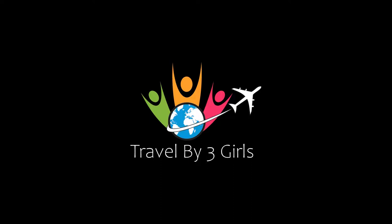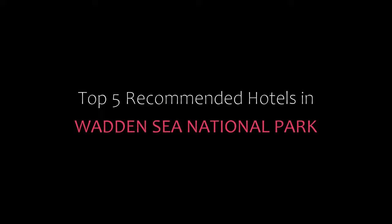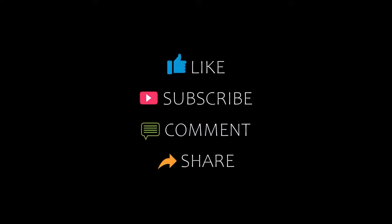Hello guys, welcome back to our channel and now you are watching a new video of ToppyTamante Hotels. Please subscribe to my channel and don't forget to like, share and comment. Let's start the video.